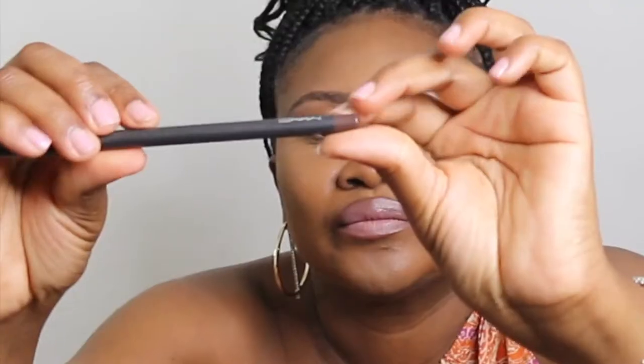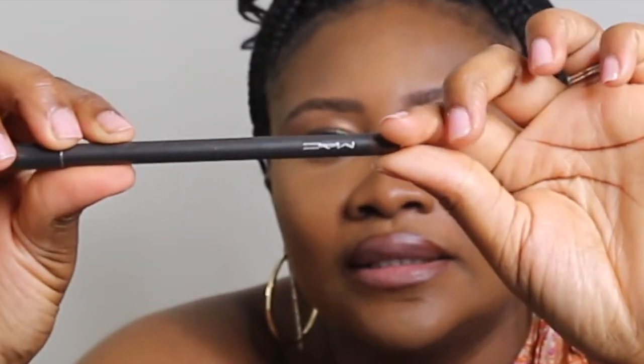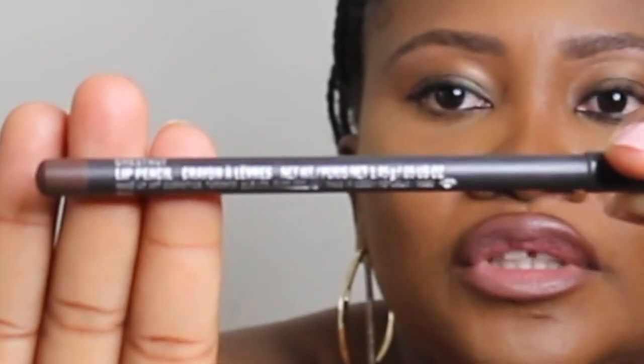The very first item on this list is this lip liner I got from MAC. The color is Chestnut — hopefully you guys can see this. It's a lip pencil, and this is what I use almost every time I wear a lip gloss or nude lips. I use this 99.9% of the time whenever I wear gloss or nude lips. MAC is not super expensive — I can't remember exactly how much it is, but I'm going to link everything in the description box.